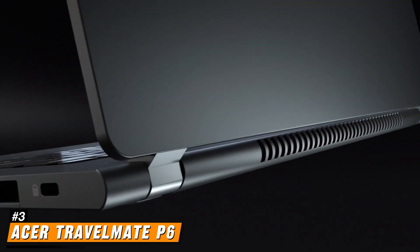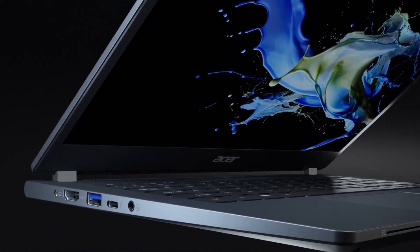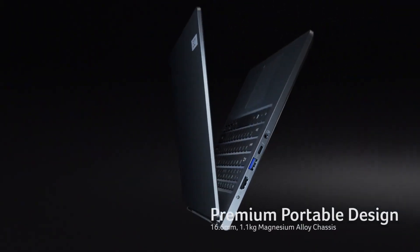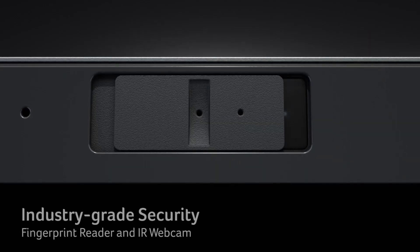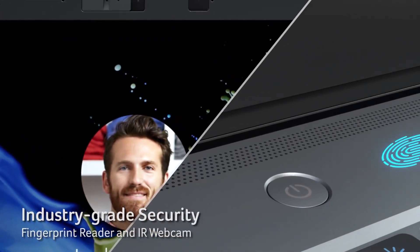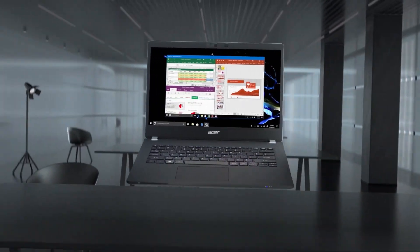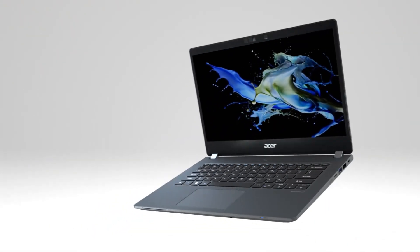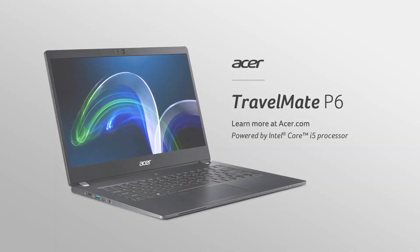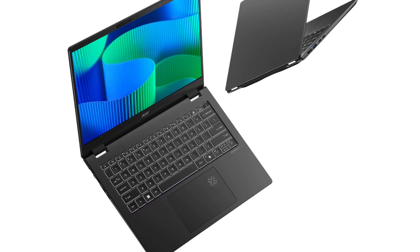Number 3: Acer Travelmate P614. The Acer Travelmate P614 is a premium business laptop that seamlessly blends performance, portability, and advanced features, making it an ideal choice for professionals on the move. At its core, the Travelmate P614 is powered by the 13th Gen Intel Core i5-1335U processor, ensuring robust performance for multitasking and demanding applications. Complementing the CPU is 16GB of LPDDR5 RAM, which facilitates smooth and efficient workflow management. For storage, the laptop offers a spacious 1TB SSD.